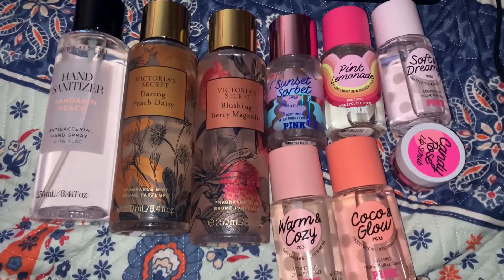Then I made a Pink order. Recently I've been using my Pink mists and to be honest I don't like the sprayer — it shoots too straight, it's not an actual mist. I'm also trying not to buy full-size items when they have certain scents in travel size.